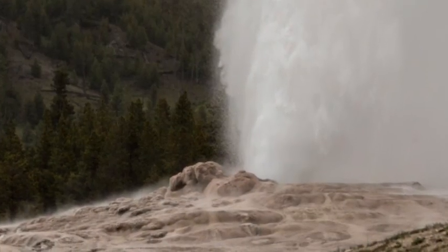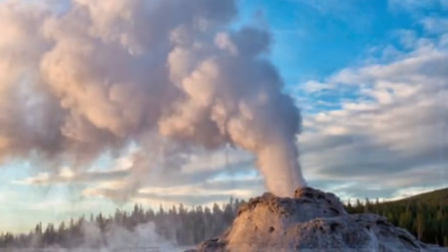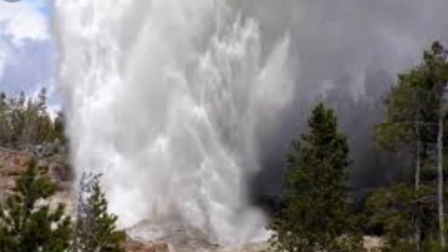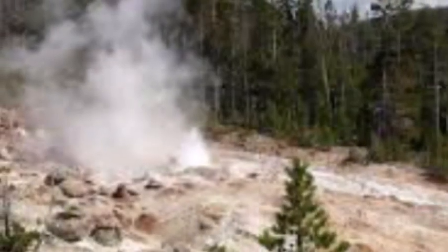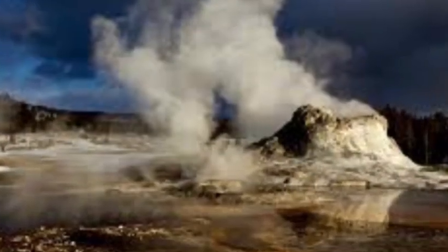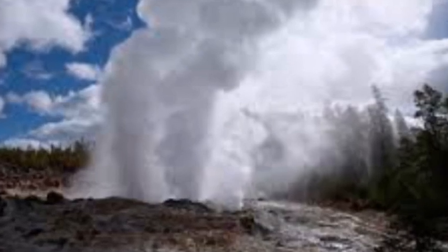Geyser Hill lies across the Firehole River from Old Faithful and features dozens of hot springs, geysers, and fumaroles. Authorities believe the change in hydrothermal activity in the area could give rise to new geysers or cause further roadblocks over fears that thermally heated ground will expand. Activity in Upper Geyser Basin will not have a direct impact on other geysers, such as the famous Old Faithful.